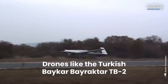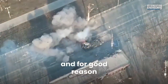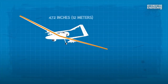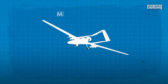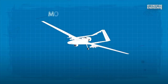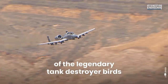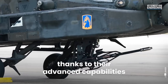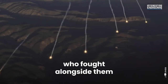Drones like the Turkish Baykar Bayraktar TB-2 are making headlines in Ukraine, and for good reason. These unmanned aerial vehicles have a wingspan of 472 inches and can deliver up to four laser-guided bombs to the enemy. Each costs around a million dollars, has a range of 93 miles and can stay in the air for more than 24 hours. While it may seem like the heyday of the legendary tank destroyer aircraft are in the past, for now they may still be around for a while thanks to their advanced capabilities, experience on the battlefield and the respect of the personnel who fought alongside them.